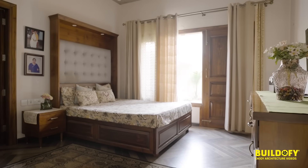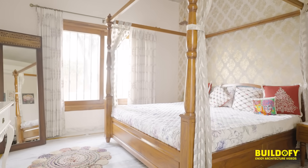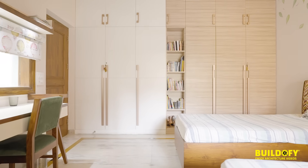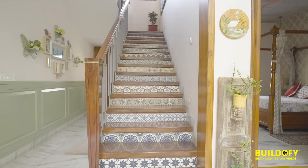One bedroom is for the father, one is the master bedroom for the main couple — the master bedroom has a four-poster bed that adds a lot of warmth to the room. The third bedroom is for the children, and the idea was to have the children's bedroom adjacent to the parents' bedroom as well.